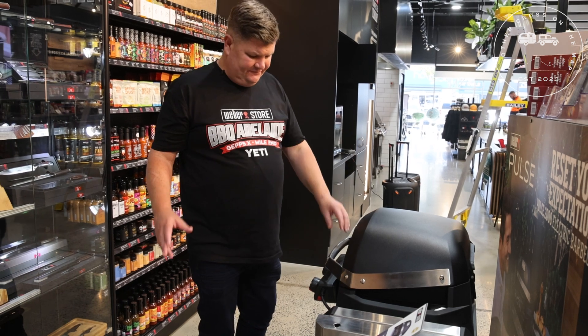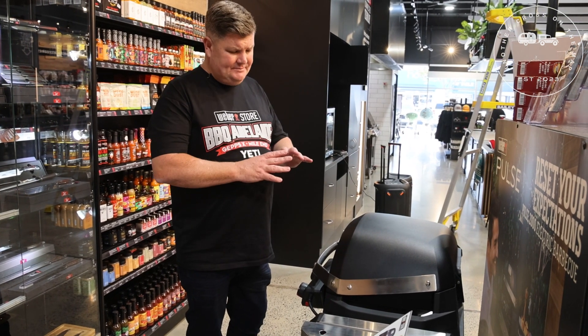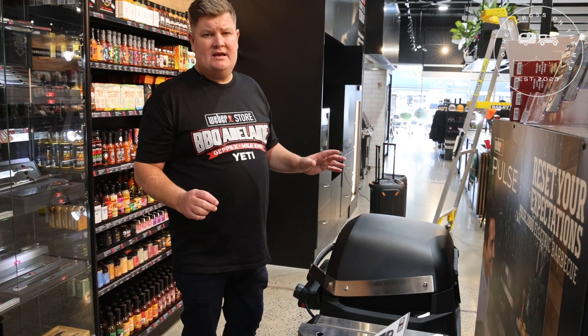For those who like camping with clean fuel, the Weber Pulse is the way to go. It runs on 240 electric — you can absolutely take it anywhere and still create that amazing Weber flavour.